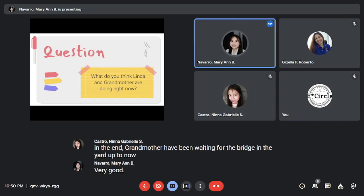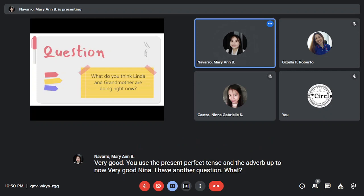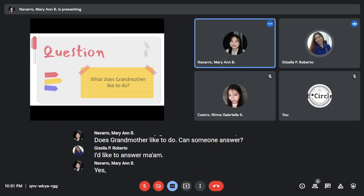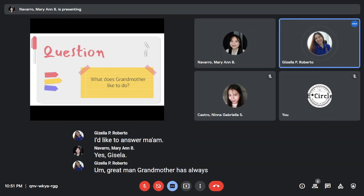Very good! You used the present perfect tense and the adverb 'up to now.' Very good, Nina. I have another question: what does grandmother like to do? Can someone answer? Yes, Gisela. Grandmother has always liked to watch the birds up to now.